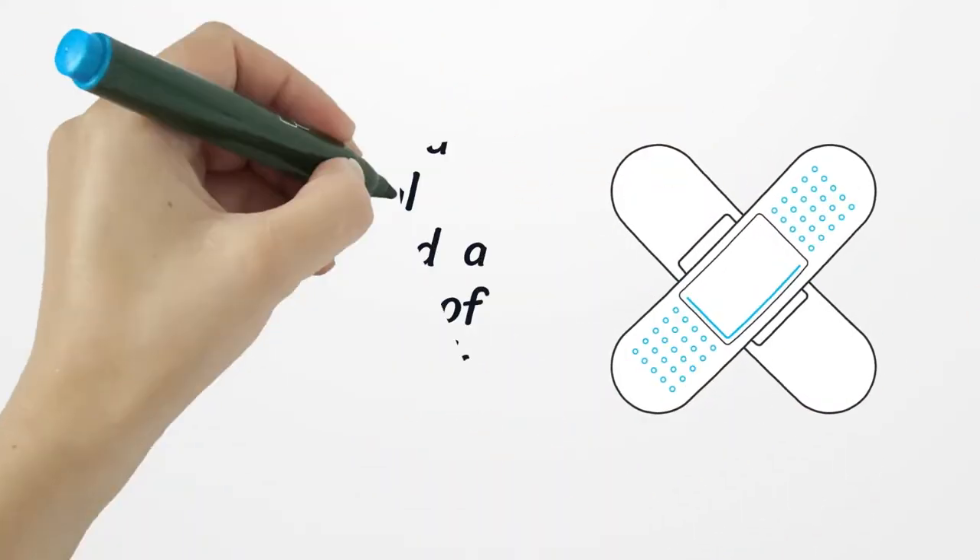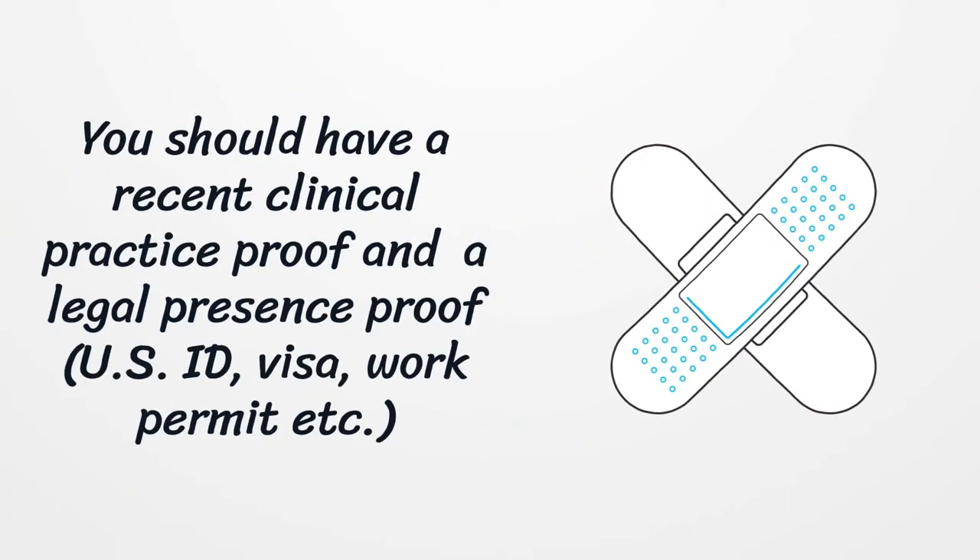You should have a recent clinical practice proof and a legal presence proof, such as a US ID, visa, work permit, etc.